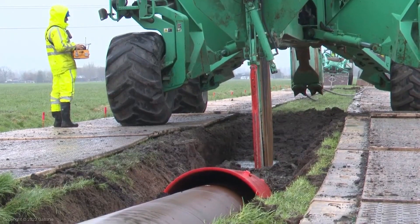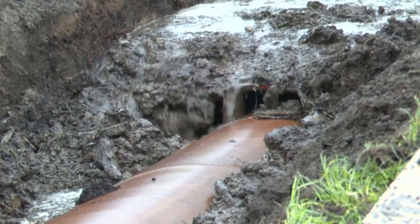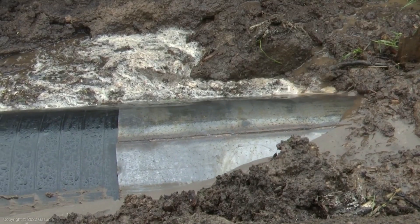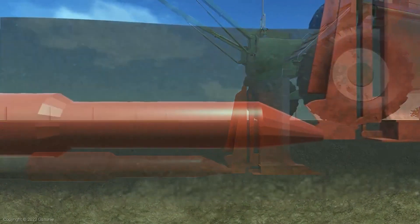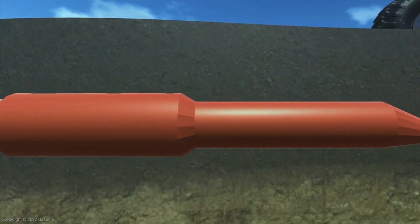No soil is excavated, thus avoiding soil structure changes and subsequent compaction. This makes the process significantly more environmentally friendly and ecologically sustainable than laying using the traditional method.